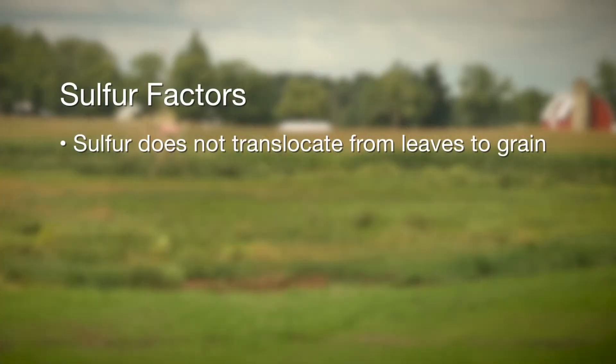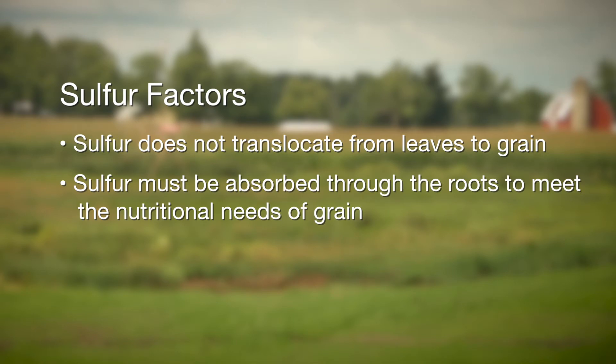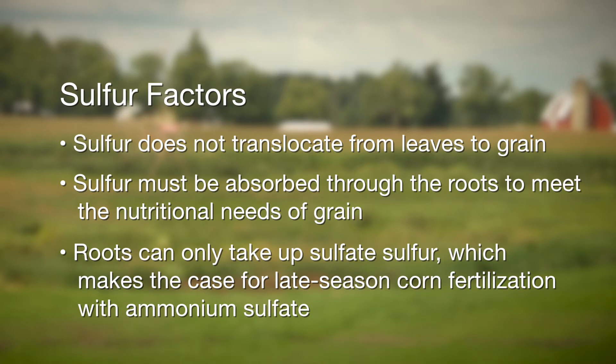Unlike some elements like nitrogen, where nitrogen can be cannibalized out of the leaf and stalk tissue to meet the needs of the grain, sulfur in the leaf is relatively immobile. That means the sulfur that the grain needs has to be absorbed through the root, requiring that season-long uptake of sulfur. And I think this is one of the reasons we're seeing more and more cases of response to sulfur in corn plants.